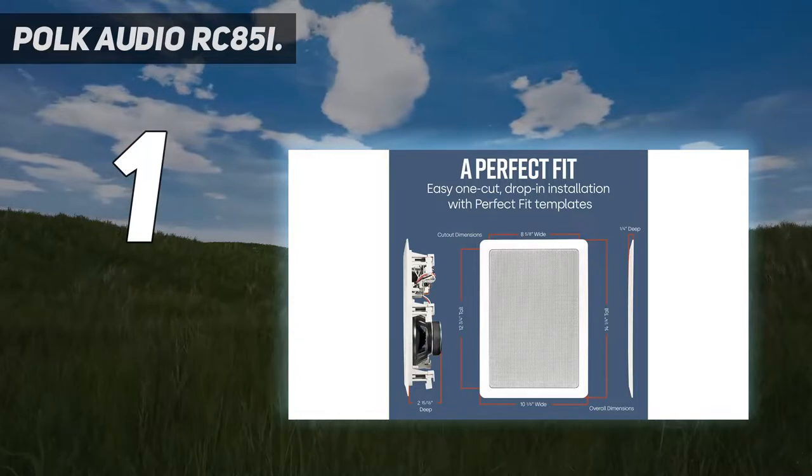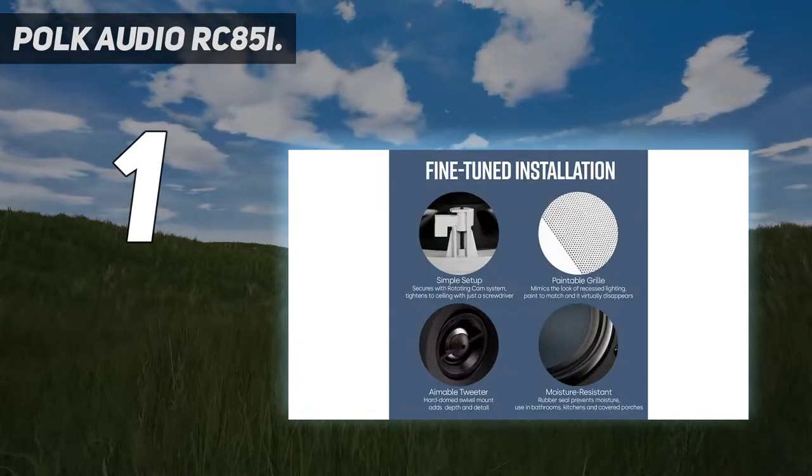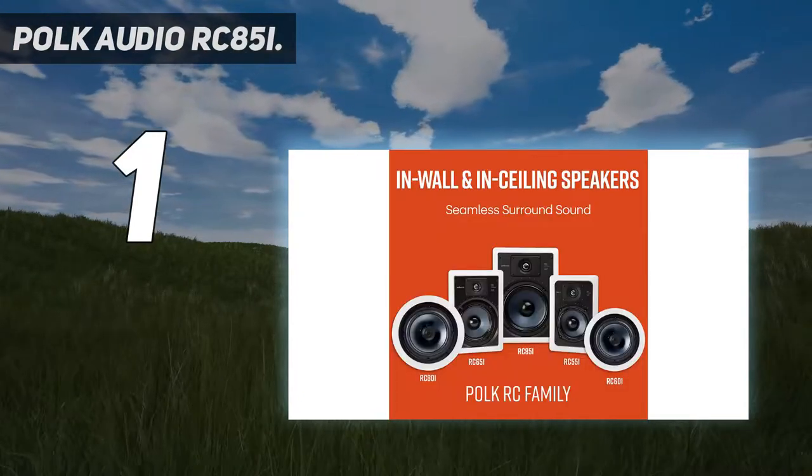These speakers have been given rubber seals which prevent any moisture problems, making them suitable for a kitchen or even a sauna. They can also be used outside, but must be in a covered space.